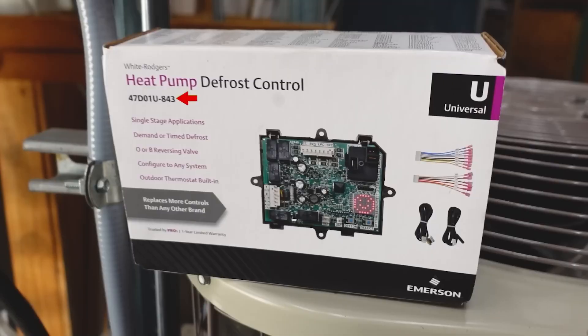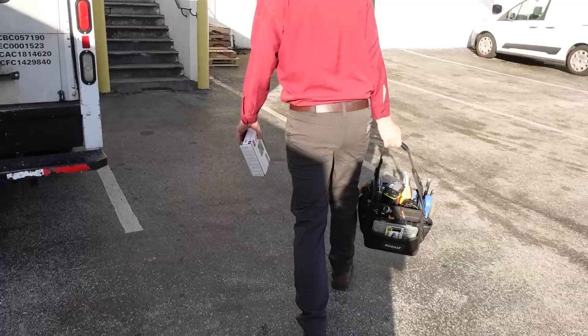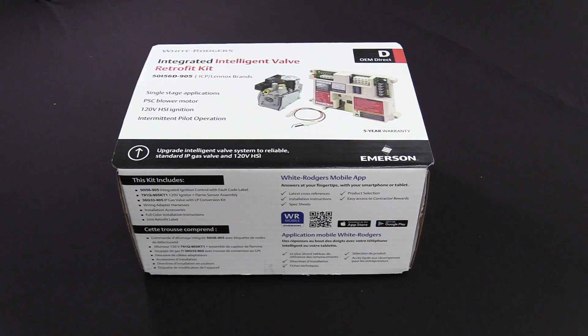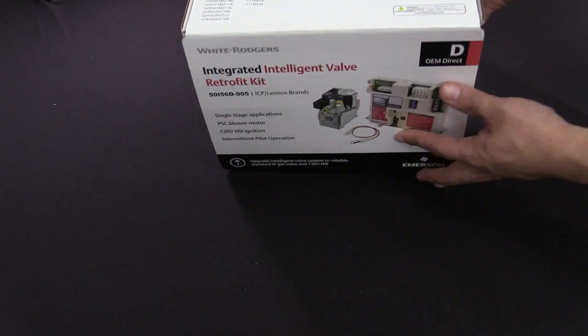Today I want to talk about White Rogers and how they're making waves in the industry with a lot of really great products — products that you can keep on the truck and help you take care of a lot of different situations out in the field as a technician. It also helps a contractor because you keep fewer different products in the trucks. Today we're going to talk about one that replaces a part that a lot of technicians have had an issue with.